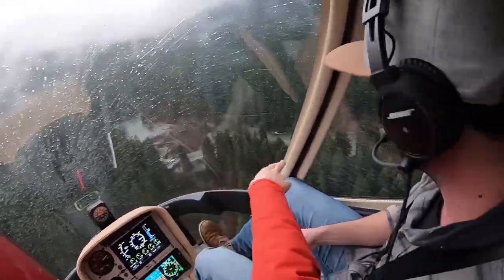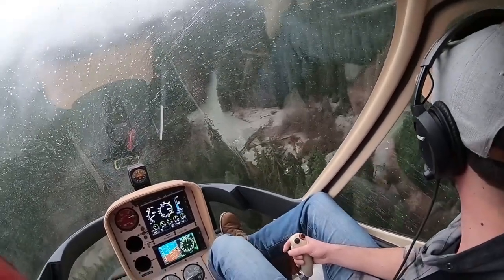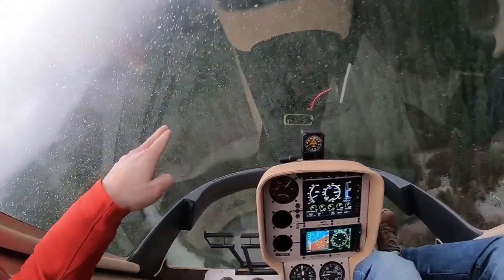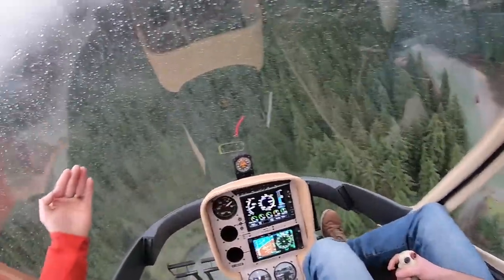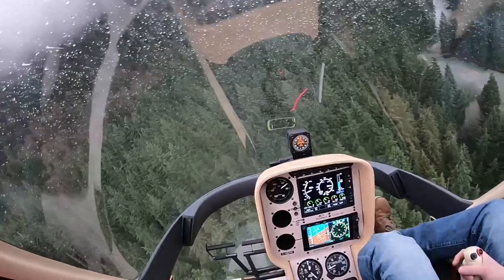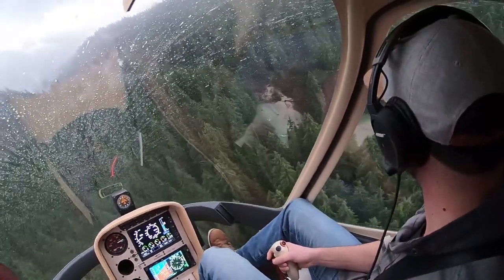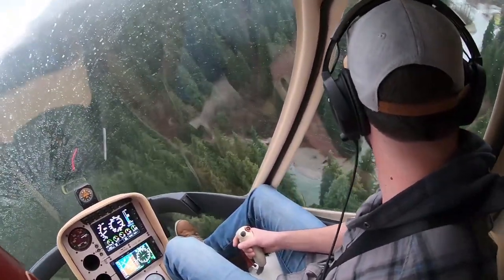Our confined area is actually over in this corner here, so you can start orbiting. One thing I find when you're struggling to see through rain — instead of keeping your head stationary and trying to look through it — if you kind of move your head around a little bit, it gets those raindrops moving in your view and I find that actually makes it a little bit easier to see. I want to land somewhere on one of these beaches. Pick a spot you think is good and let's start talking about it.